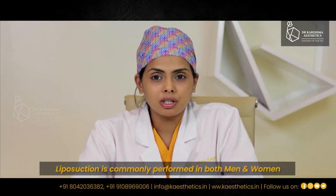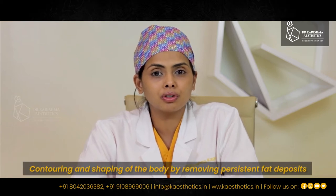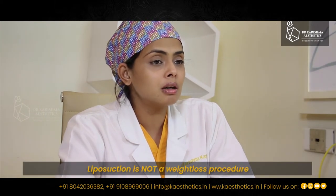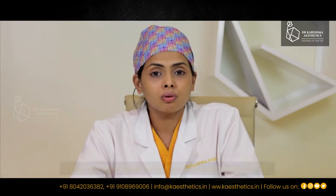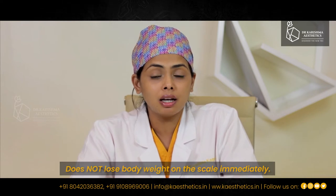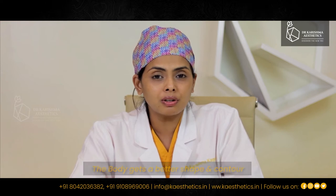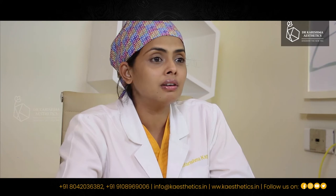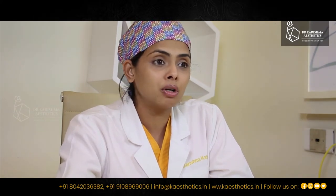Liposuction is a surgical procedure wherein we remove quantities of fat from the body in order to contour the body. Liposuction is not a weight loss procedure; it is a method to contour and shape the body. So the client after undergoing the procedure does not lose weight on the scale, however they do get a better shaped body. Over the many decades there have been advances in scientific medicine and different types of liposuction have come along.